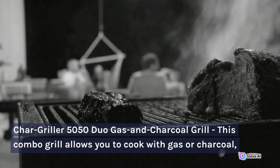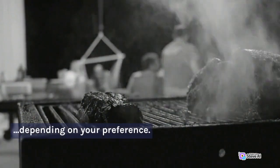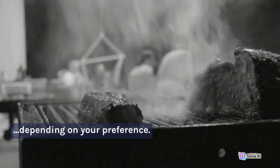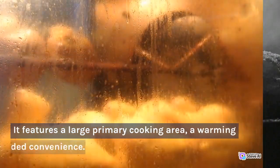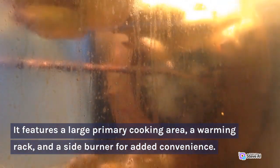Chargriller 5050 Duo Gas and Charcoal Grill. This combo grill allows you to cook with gas or charcoal, depending on your preference. It features a large primary cooking area, a warming rack, and a side burner for added convenience.